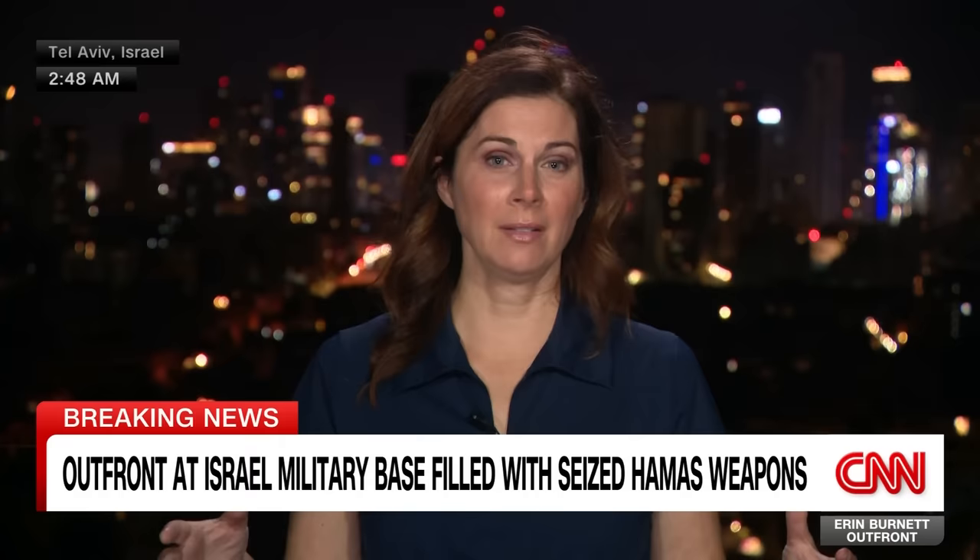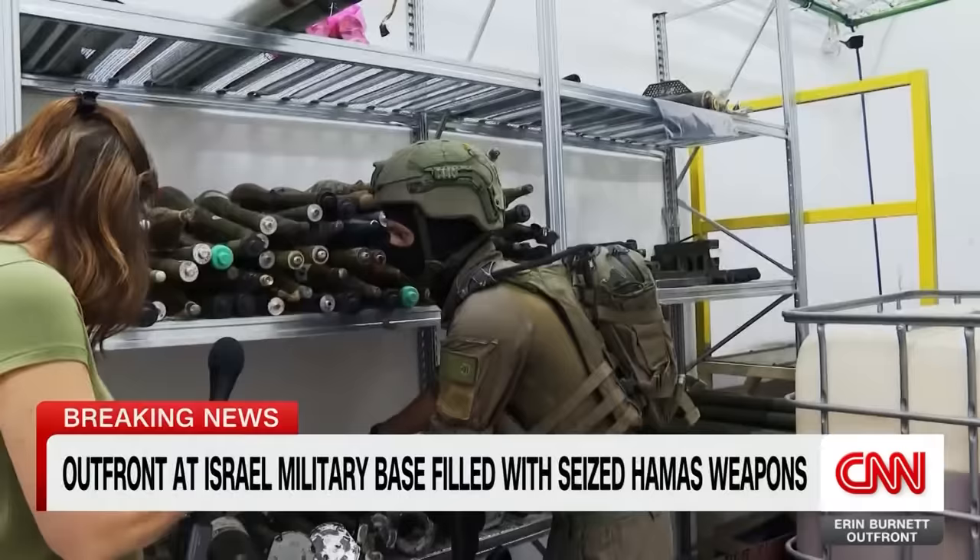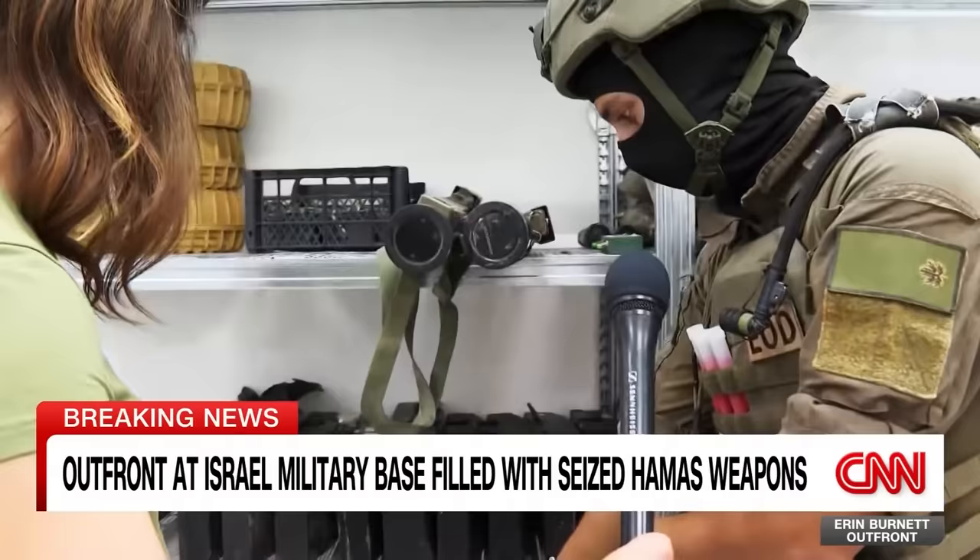Some dated back to the Soviet Union, but others are more recently from Iran. You can see here claymores, which are anti-personnel IEDs. Also a shaped charge IED, used against tanks.